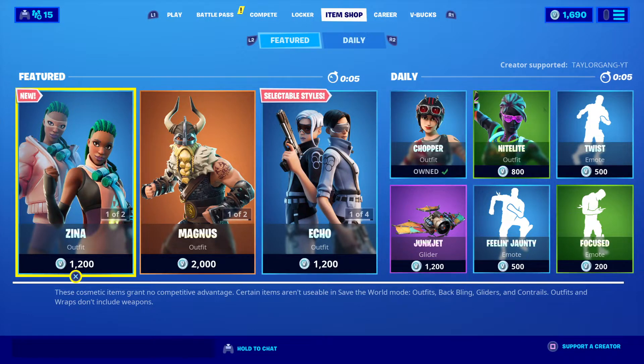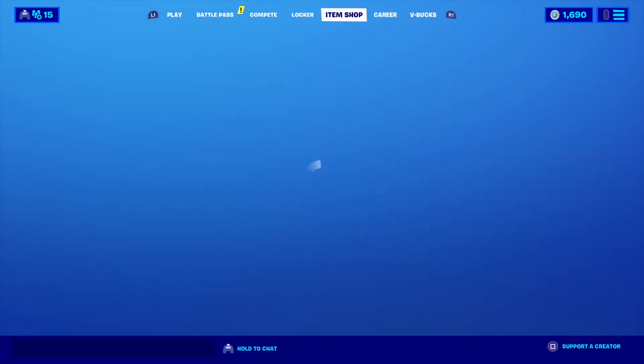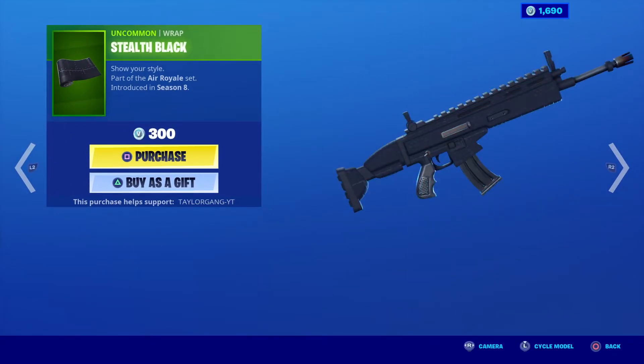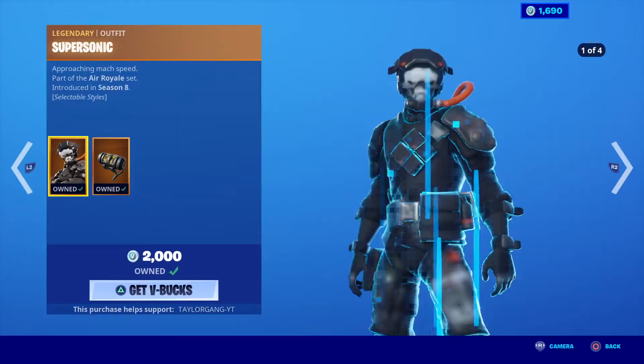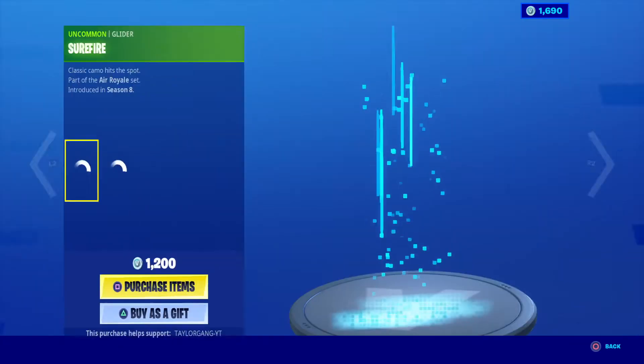What is up YouTube fam, welcome back to the channel! It's another Fortnite item shop upload for you. It is March 8th, let's see what we get today. The Surefire comes back at 500 V-Bucks, which means the Stealth Black, the Dog Fight, and the Supersonic are all back in the item shop today.